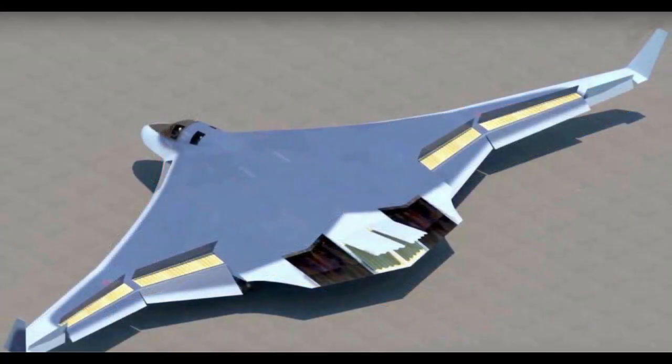However, in March 2013, it was reported that the selected PAK-DA design would be a subsonic flying wing with emphasis on stealth technology rather than hypersonic speeds.